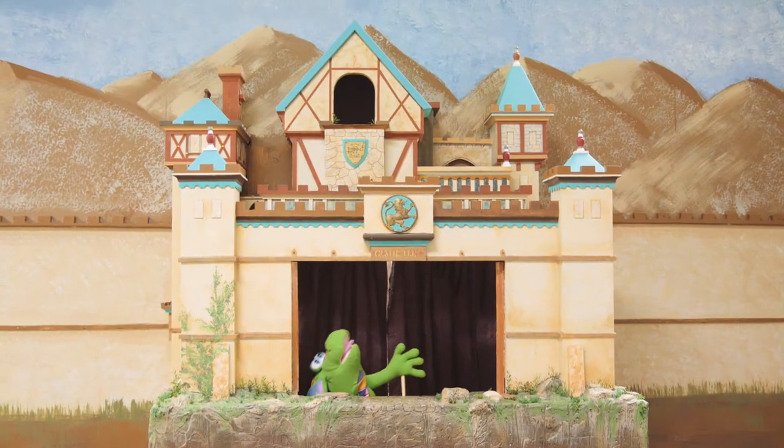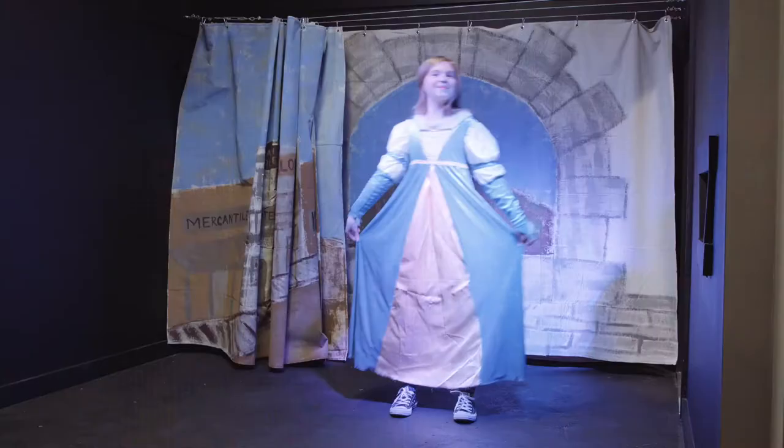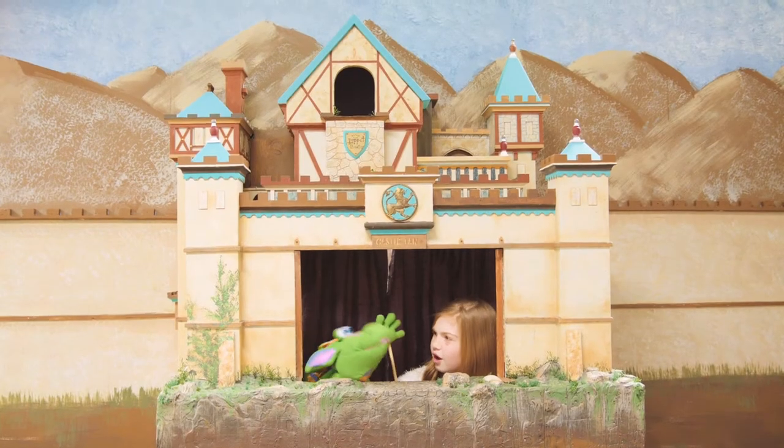The best part is that they just opened Ivan's Playhouse, a fun place for kids. There's an awesome stage where you can choose your costume and backdrop, a treehouse with secret passages, a puppet theater, and more.